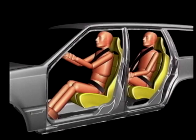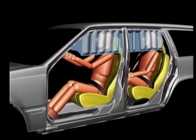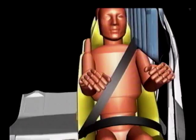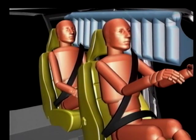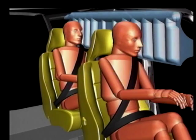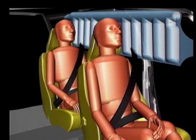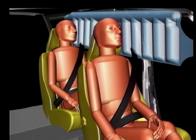But now, Volvo announced the inflatable curtain, which after years of research by a dedicated team in Sweden, should provide valuable protection against head injuries for driver and passengers. On impact, the new system inflates side curtains extremely fast and provides a cushion between the head and the car. The curtain fully inflates in about 25 milliseconds after being triggered by a sensor.